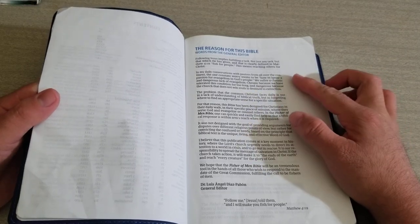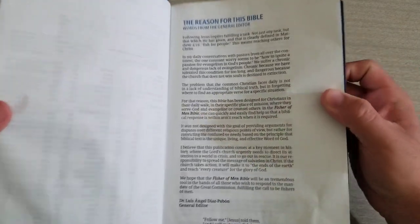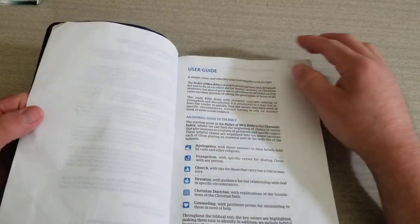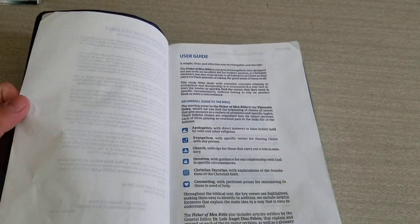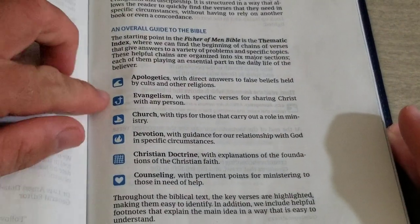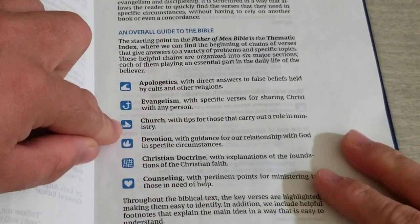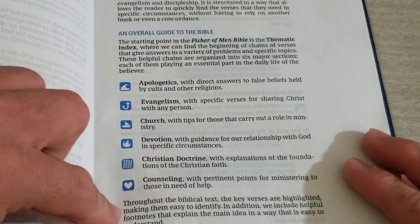This was just released July 1st, I believe. Here's the reason for this Bible — you can pause and read it if you like, to further understand the idea behind it, which was a great idea to begin with. Here's your user guide and the symbols you're going to find throughout the Bible: apologetics, evangelism, church, devotion, Christian doctrine, and counseling.